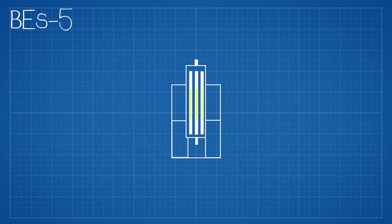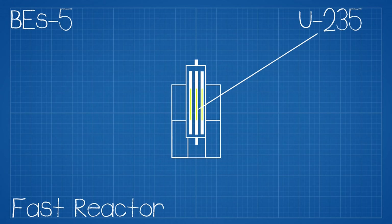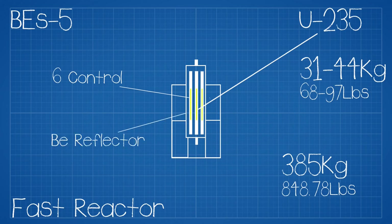For the Rorsat program, a reactor was designed and placed into operation called the BES-5 — a uranium-235 fast fission reactor. The reason for a fast reactor was simply no need for a bulky and heavy moderator. This helped bring the weight of the entire reactor and radiation shielding down to just 385 kilograms, which included 31 to 44 kilograms of enriched uranium. The reactor had six control rods and beryllium reflectors to reflect neutrons back into the core.